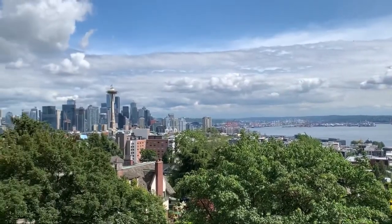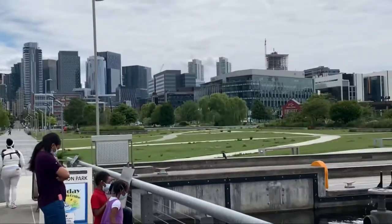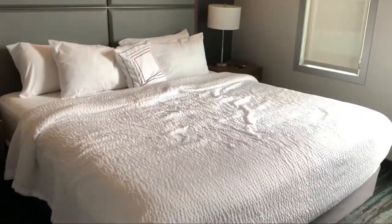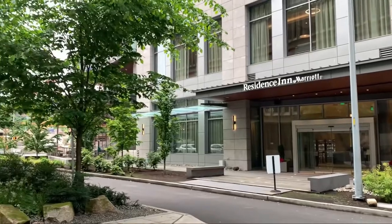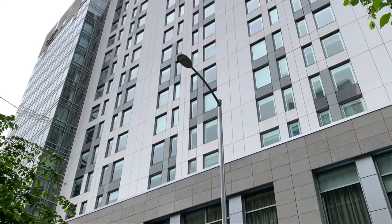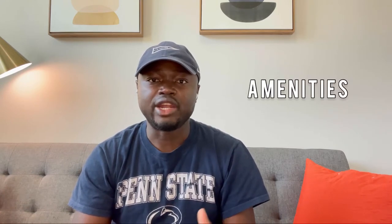When we travel, we like to find a hotel that is accommodating, in proximity to a lot of things we want to do, and also comfortable. For the Residence Inn by Marriott in downtown Seattle, Washington, it provided all the things that we needed. We're going to be reviewing this hotel from the amenities, the room, food, and everything around it.